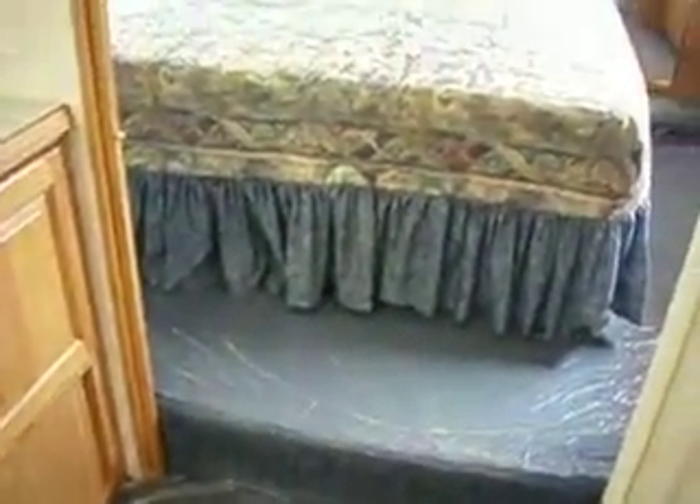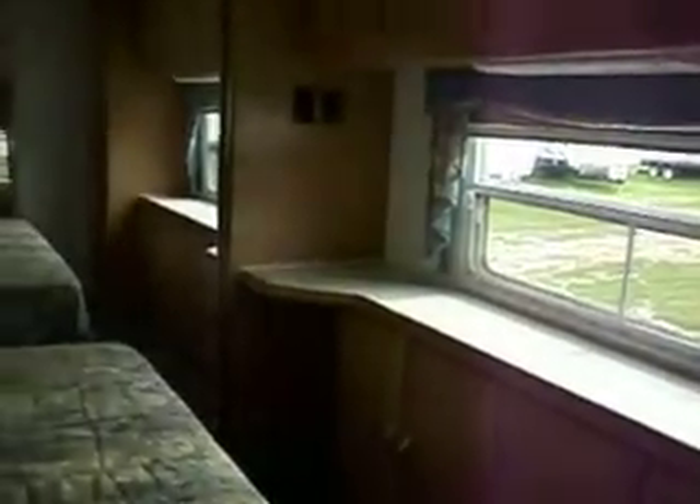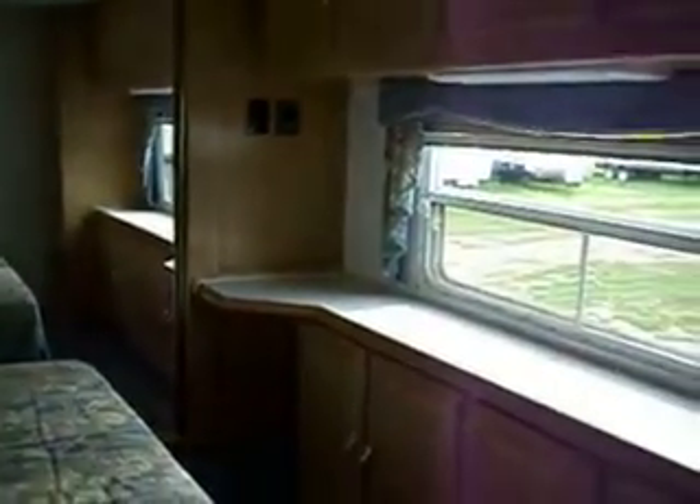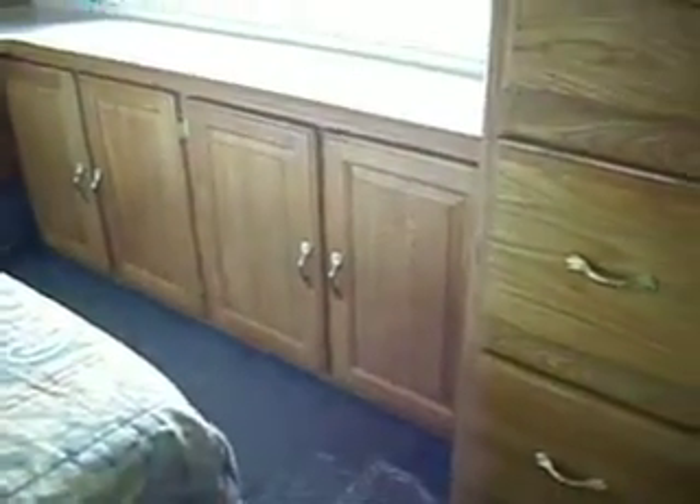The clean bed is in a slide-out. There are mirrored closet doors, a vanity area, and a TV area. There is a lot of storage in the bedroom, both with shelves and with drawers that pull out, and upper storage area also.